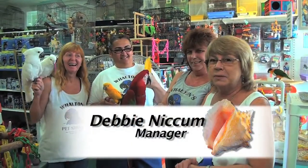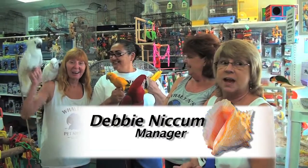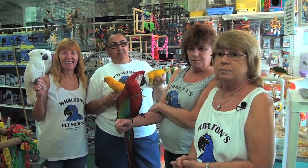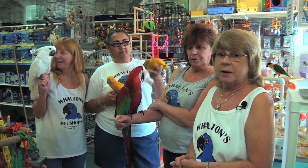Hi, I'm Debbie from Walton's Pet Store. This is Kathy, Marcy, and Jeannie, the staff that's worked here for many, many years. We are located in Gulfside Village Shopping Center in the heart of Marathon.